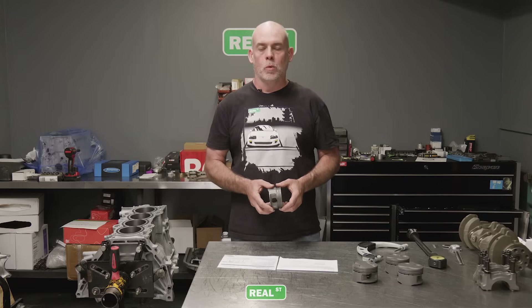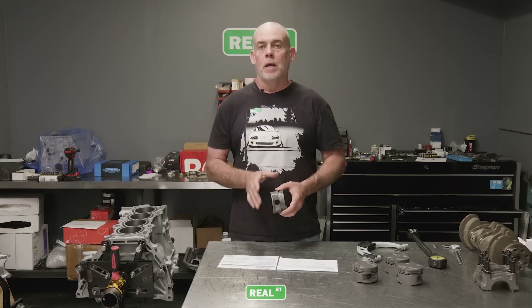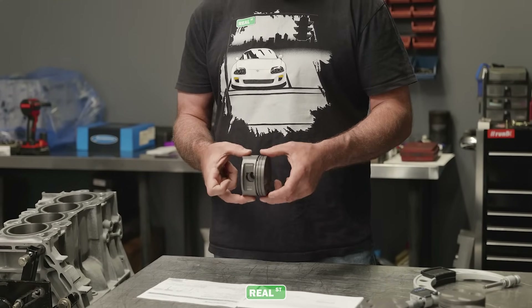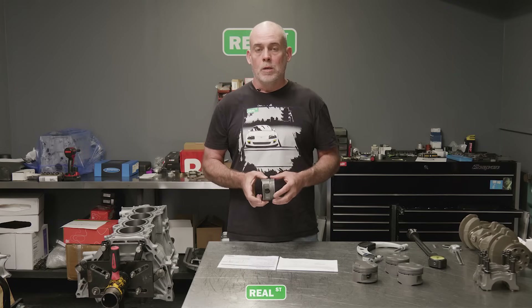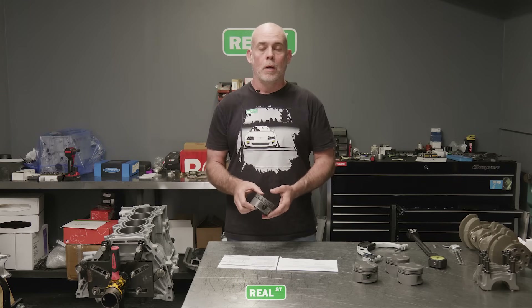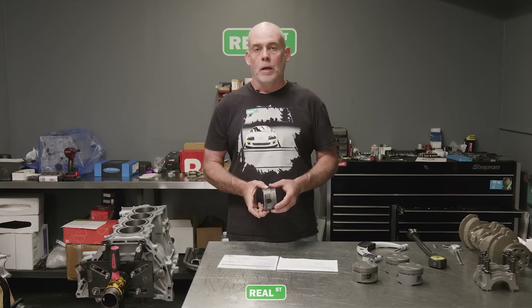In order to measure piston wall clearance you're going to need an inside mic and an outside mic. You cannot do this job correctly with a ruler, a tape measure, or a set of calipers. You need a proper micrometer to get the right measurement. When measuring, you have to measure the piston in the correct spot. Down at the bottom of the skirt is one measurement; up at the top of the crown is a different measurement. At the top of the crown it's over 160 thousandths smaller in diameter than it is down on the skirt, because the top of the piston is going to grow with heat. So when someone tells you that you have a lot of piston wall clearance because the piston rocks in the bore — that's not an accurate way to measure it. It tells you nothing. You're not any smarter if you rock a piston in the bore; it's of no value. You need to determine where on the piston you're going to measure and have the correct tools.